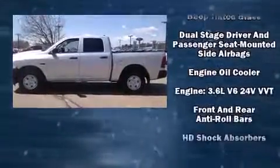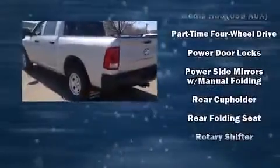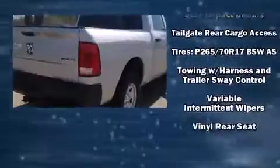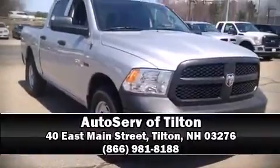Additional features include fully automatic headlights, power door mirrors, heated door mirrors, a trailer hitch, a bed liner, and air conditioning. In the event of a rollover collision, side curtain airbags provide additional protection for outboard seated passengers. Stop by our dealership or give us a call for more information.